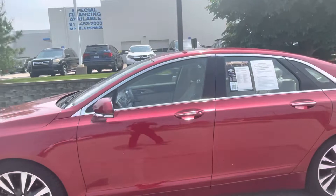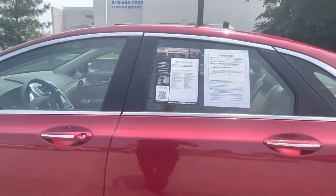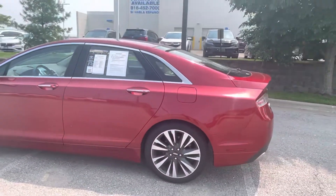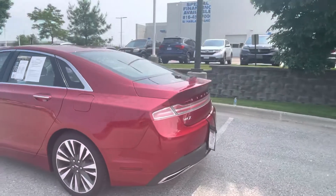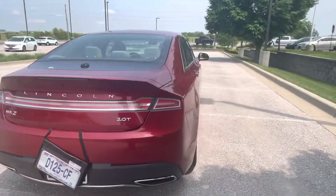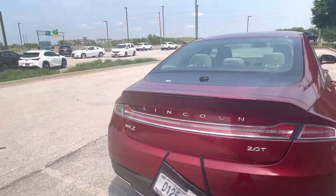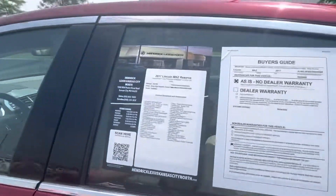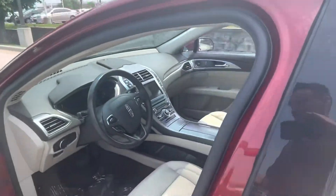Really nice continental tires all around. The stuff you see on it is just from being outside — it needs to be washed up a little bit. It does have just over 30,000 miles on the car, so super low miles for the year. I'll go ahead and jump on the inside to show you a few of the features. They do load out these Lincolns with quite a few awesome features on the interior.